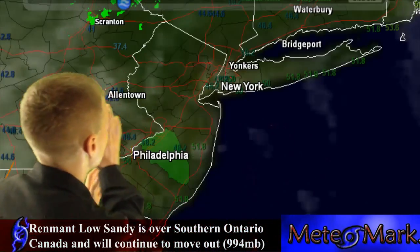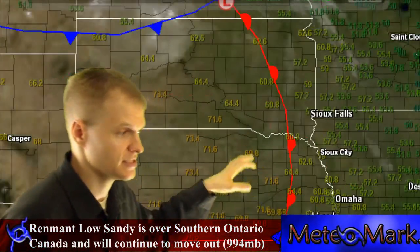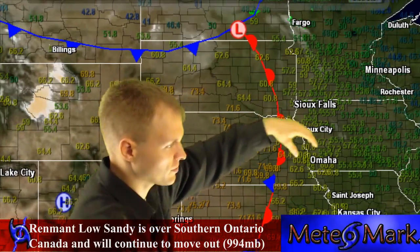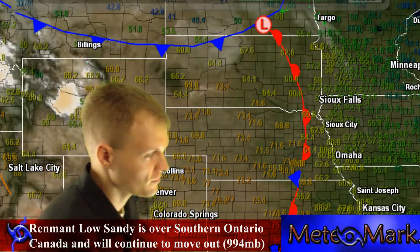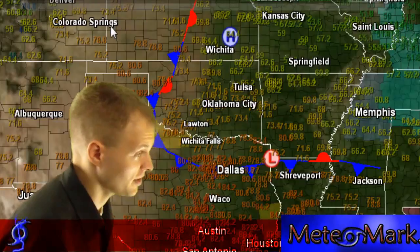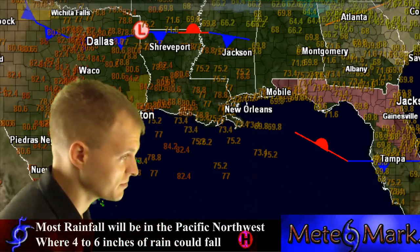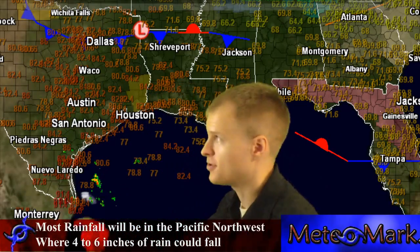We do have a warm front moving into the plains, and we're going to start covering the rest of the United States weather now that Sandy's starting to move out of the picture. We have 70s moving into Nebraska, the southern Dakotas, and down through Texas. The Gulf Coast has had very mild conditions, mid to upper 70s with some low 80s in parts of south Texas.